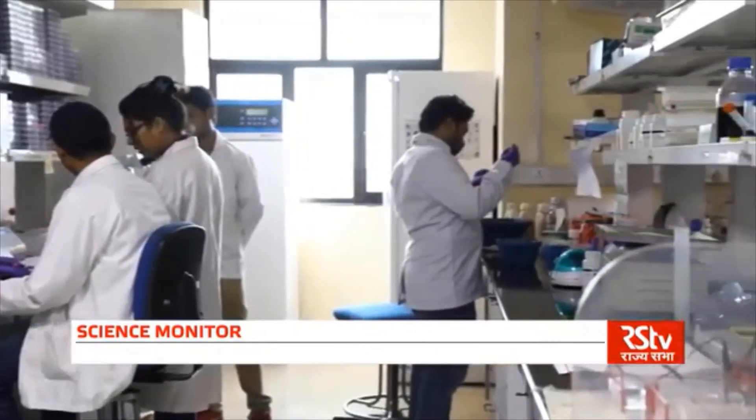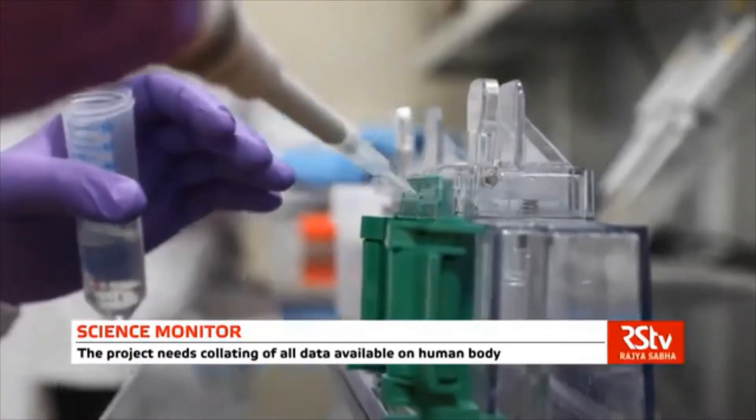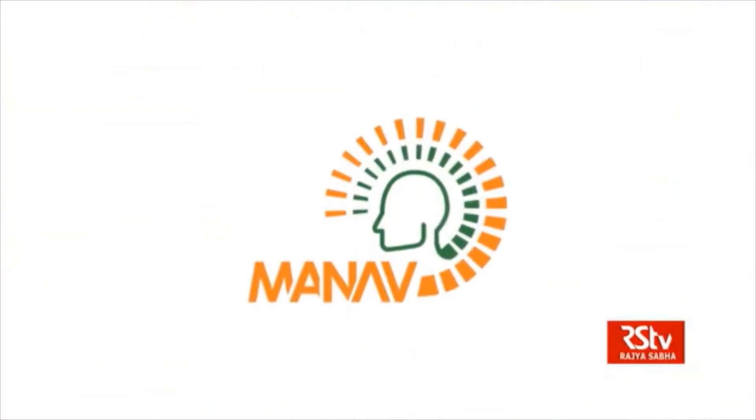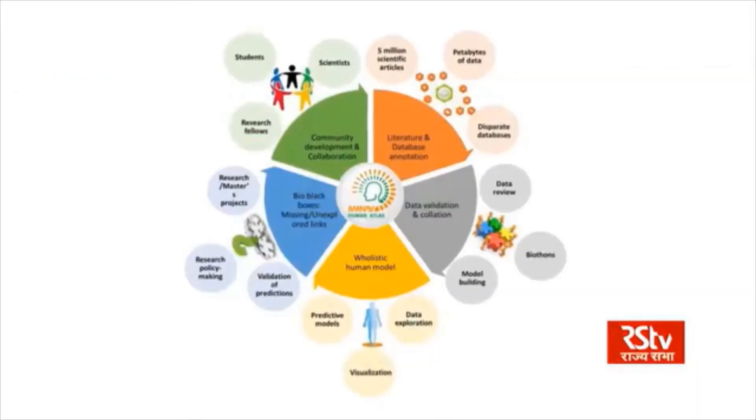There is a need to collate this information onto a single platform, which will be easily accessible to users like researchers, teachers, and students. The MANAV project aims to map the molecular details of the human body.